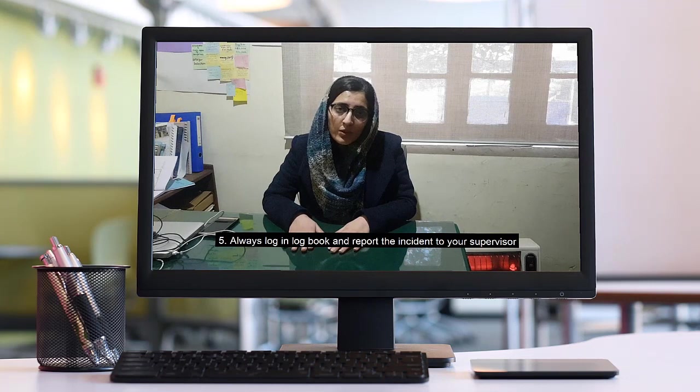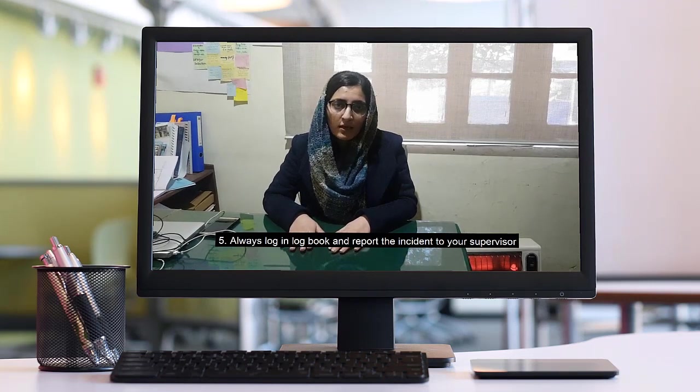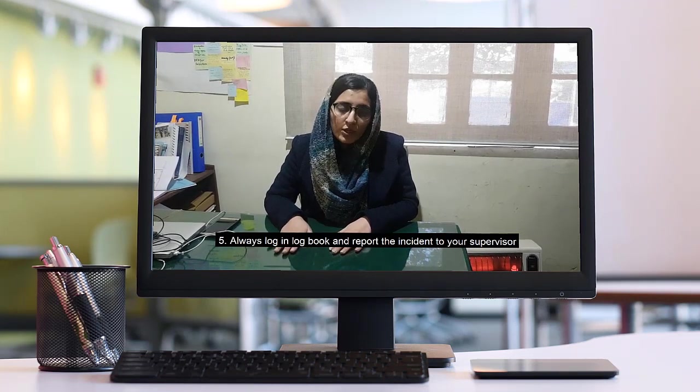If the PPE is not safe, they will be able to report the PPE issue.